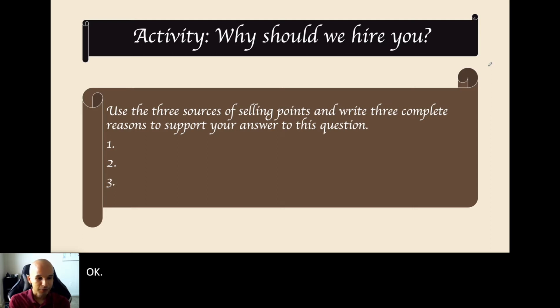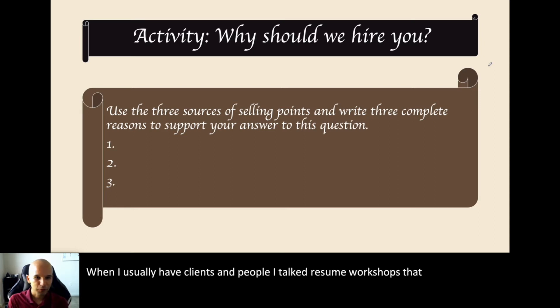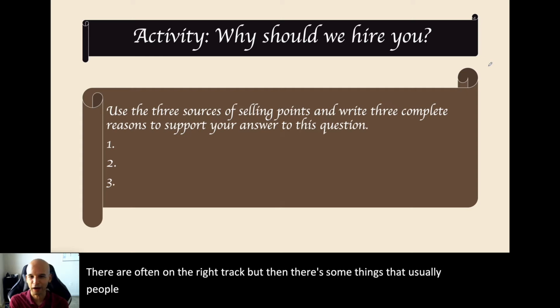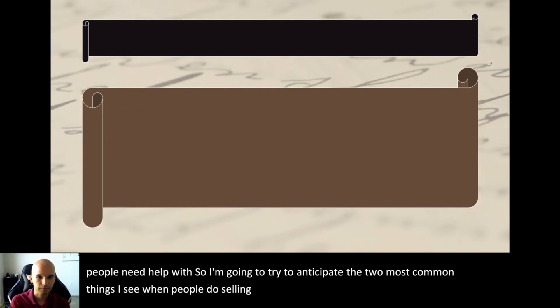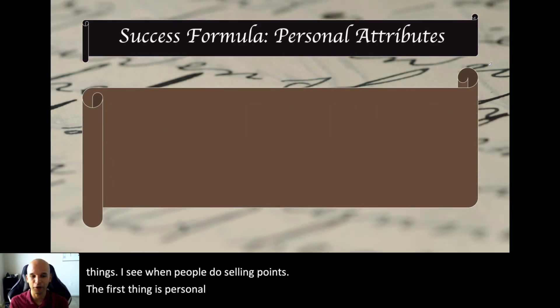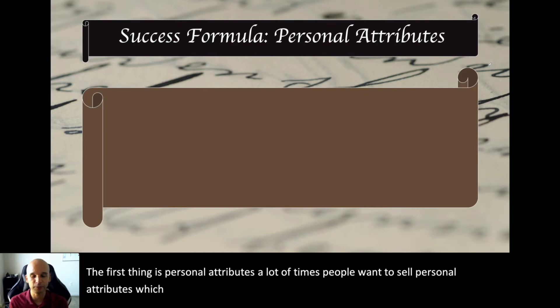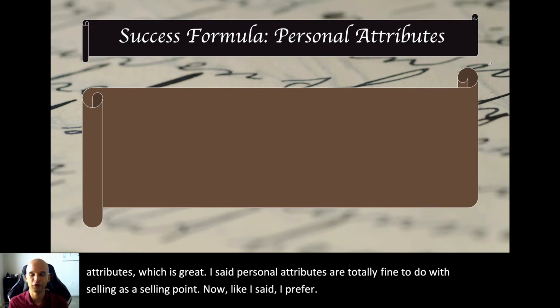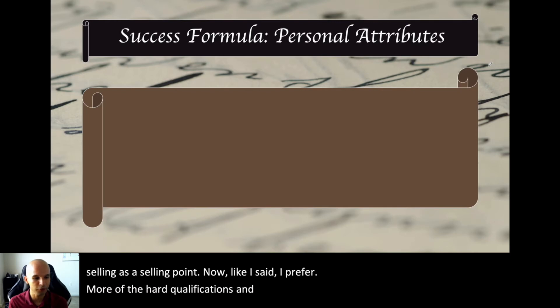When people do this in my workshops, they're often on the right track, but there are some common things people need help with. I'm going to anticipate the two most common issues I see. The first is personal attributes. A lot of people want to sell personal attributes, which is great — personal attributes are totally fine as a selling point. I prefer more hard qualifications, but having one or two soft ones in there is perfectly fine.